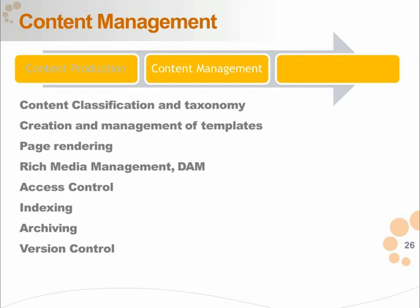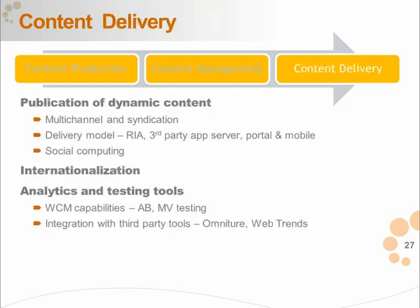Also consider how content is ultimately delivered — are you delivering just to the website, to devices, or to other sites? Internationalization matters: some CMSs are better at providing multilingual capabilities. Analytics and testing tools — the ability to test the experience and make changes — are offered out of the box by some CMSs. Thinking about the content life cycle will go a long way in finding something that's a really good fit.